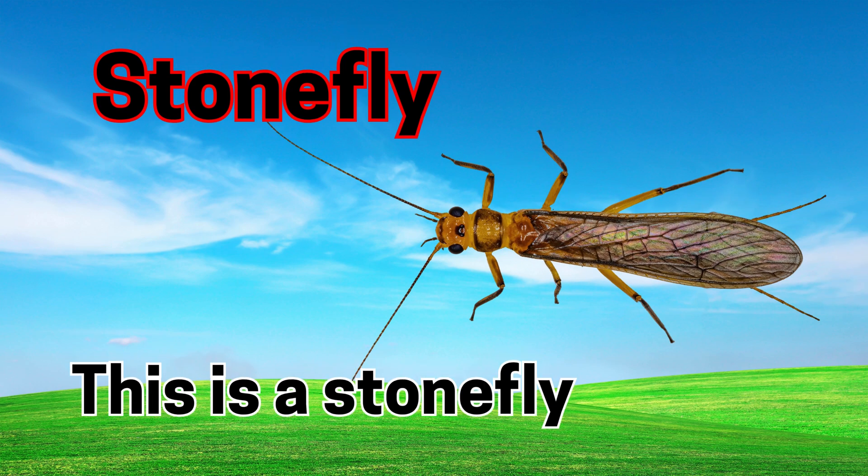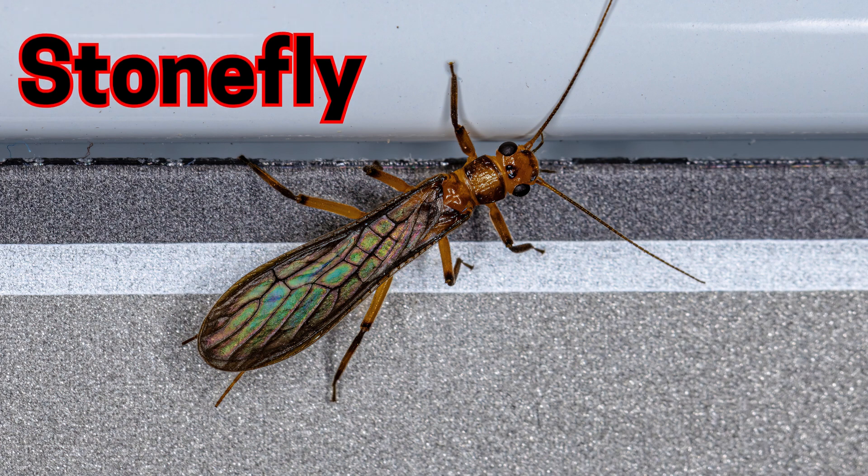Stonefly. This is a stonefly. Stoneflies live near clean rivers and streams.